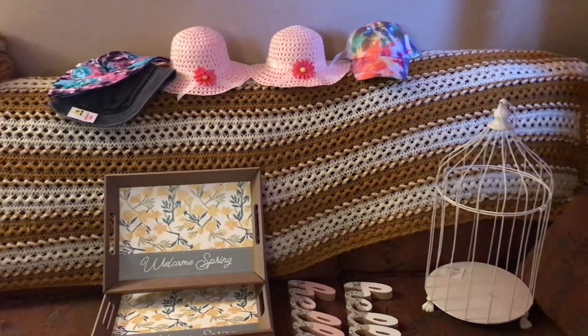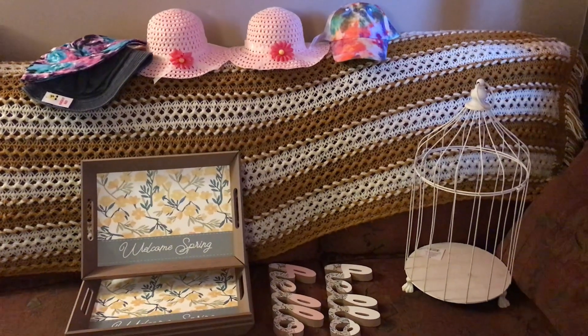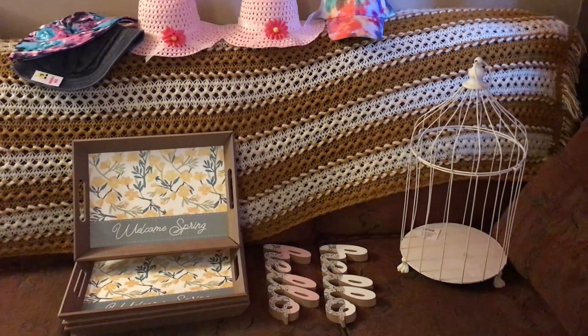Hey guys! So last night I went back out to a couple Dollar Generals I was at on Tuesday because I didn't know that some of the stuff was 90% off.